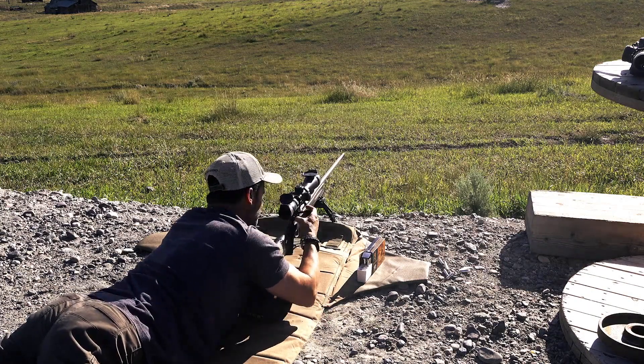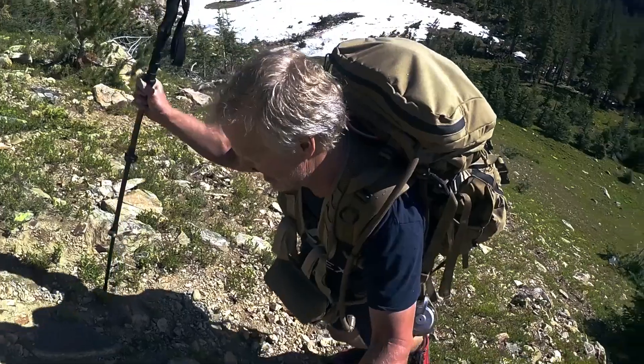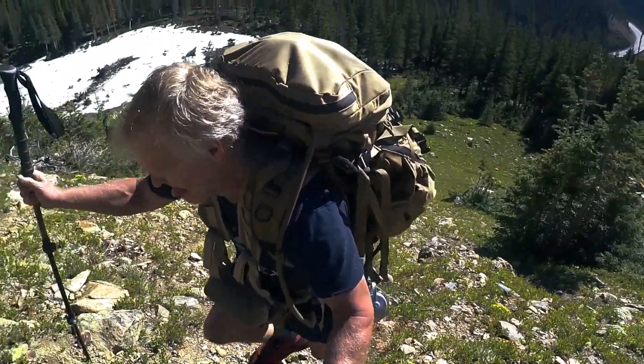I arrived a couple hours earlier than Willie. I'm in the Anchorage airport and this is the beginning of our 2019 Dall sheep hunt in Alaska. It's August 6th and I just got a text from Willie saying he just landed, so he should be here shortly.